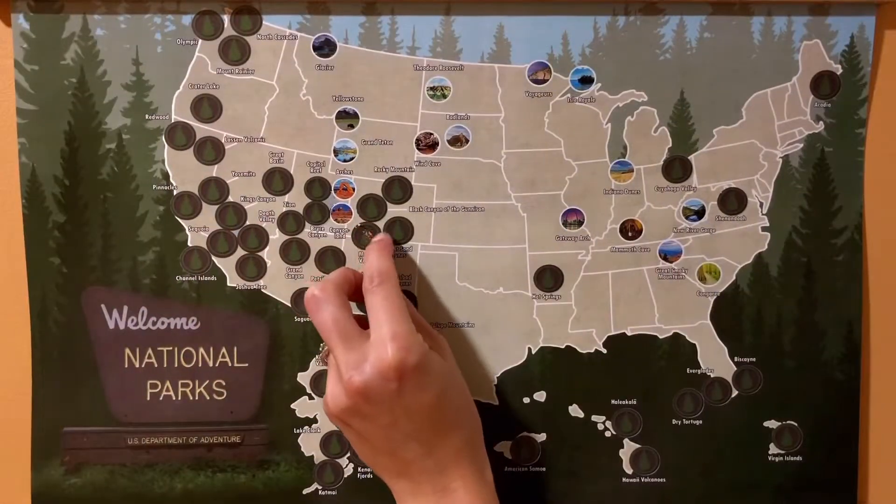We have to leave a little bit earlier than we would have liked to, but we have a long drive ahead of us before we get to Rocky Mountain National Park tomorrow.